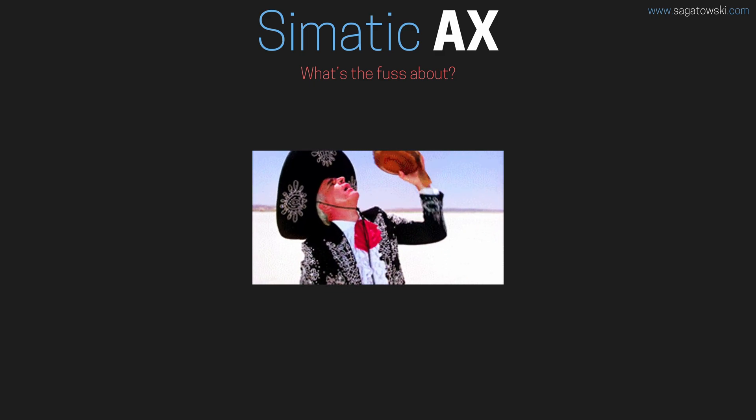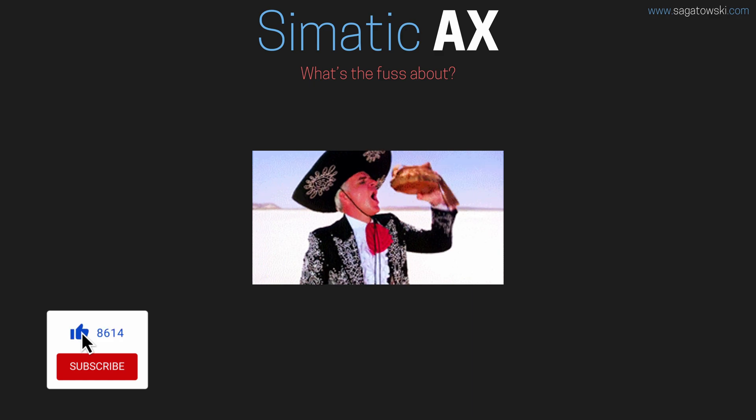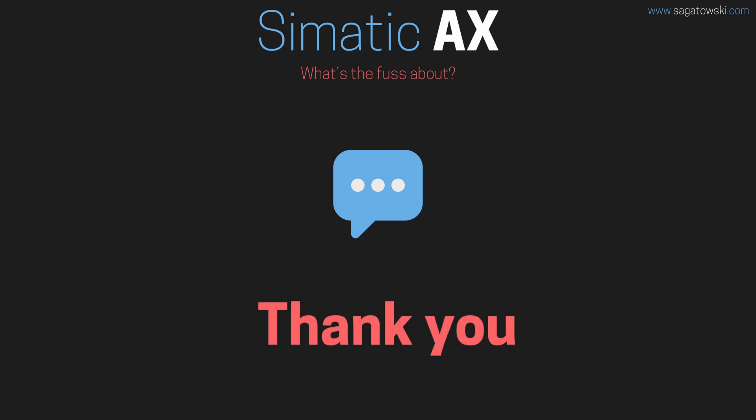Who knows, maybe I'll make a course on Simatic AX one day. So I guess you should consider clicking on that subscribe button now so you don't miss that. What are your thoughts on Simatic AX? Do you think Siemens has the capability to change the way we develop software for industrial automation? Please write your thoughts in the comments below. My name is Jakob Sakatowski — thank you for listening, and happy coding!